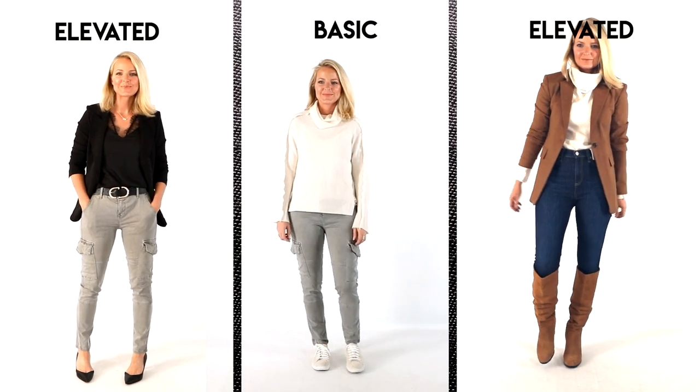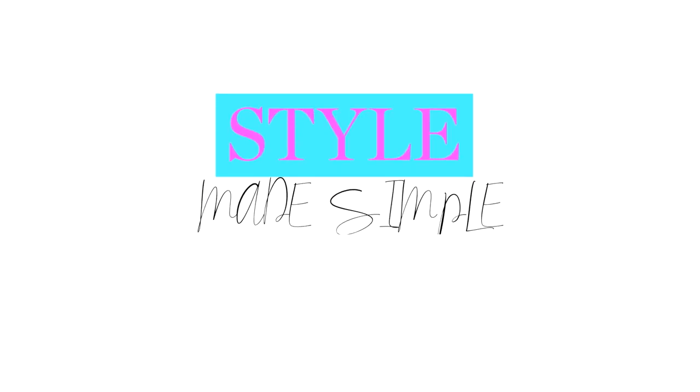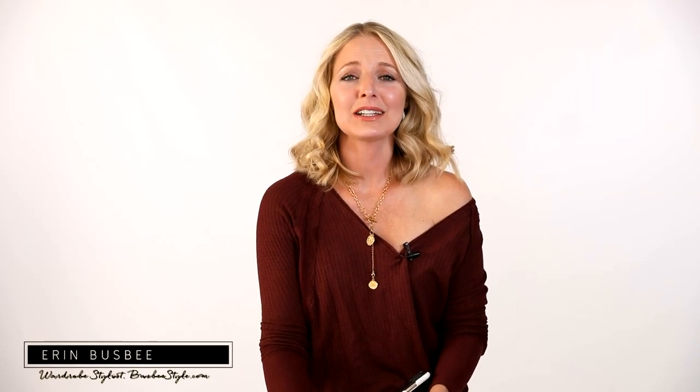How to make basic clothes look more stylish. Hi ladies, it's Erin and welcome back to my channel. You all know my mission through my channel — my goal to help you look like the very best version of yourself each and every day.